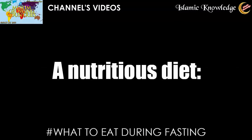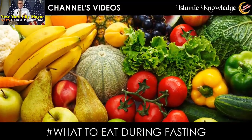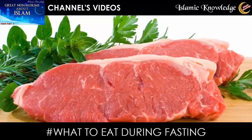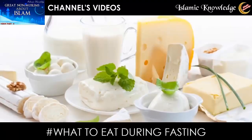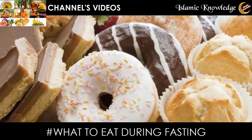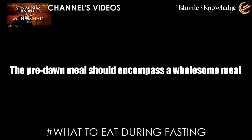A nutritious diet consists of several major food groups: fruits and vegetables, breads, cereals and potatoes, meat, fish and chicken, dairy products such as milk and cheese, and foods containing fat and sugar.